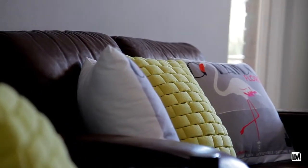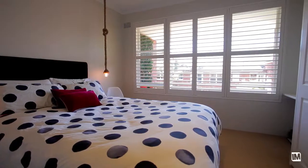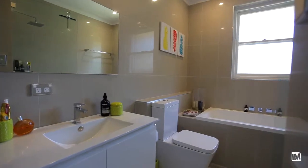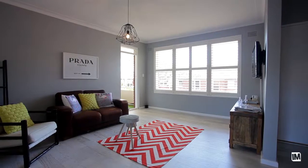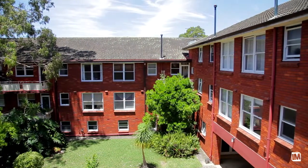What you have here is two large luxurious bedrooms, both with built-in wardrobes and plantation shutters. Both are serviced by an ultra-modern, fully tiled bathroom. The kitchen is modern, light, open plan and fully equipped, opening straight to the living dining areas, which then opens straight out onto a magnificent balcony.